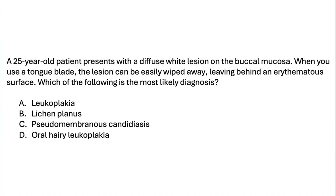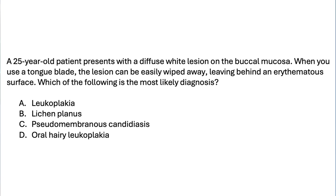Let's break down this question. The key phrase here is "can be easily wiped away" — that's the first thing to look for. Leukoplakia and lichen planus neither scrape off, and oral hairy leukoplakia doesn't scrape off either. Pseudomembranous candidiasis, or thrush, is the classic white lesion that does scrape off with a gauze pad or brush, leaving an erythematous or red base behind. For a quick high-yield fact, other lesions that can sometimes be scraped off include thermal or chemical burns and mucosal reactions to things like sodium lauryl sulfate (SLS) in toothpaste. So the answer to question one is C.